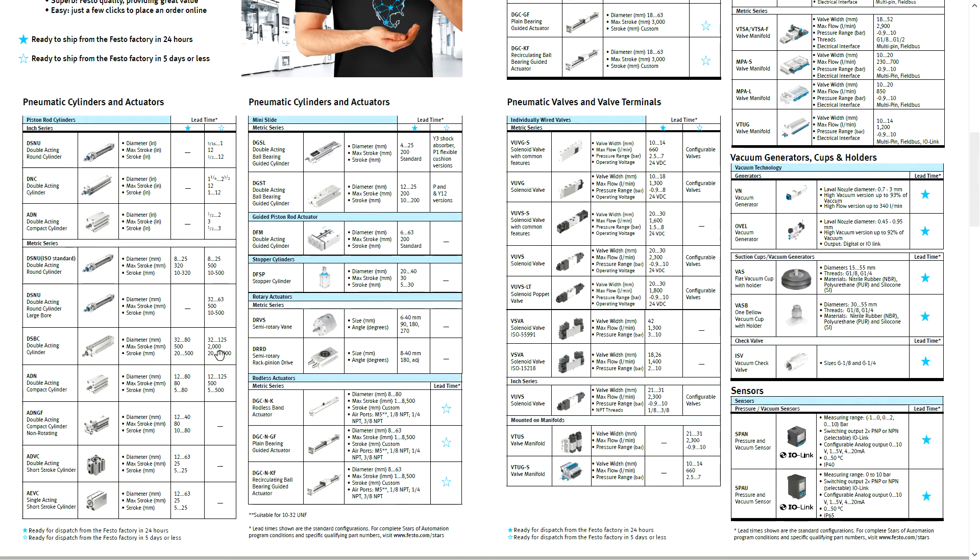To walk through it quickly, if we go to the DSNU series, you'll see that the blue star is specified for any cylinder that's 8 to 25 millimeter bore and up to 320 millimeters of stroke. That means it's typically 10, 20, 30 millimeter stroke increments and so on. If you needed a specific stroke — say 13 millimeters — that would fall into the white star, so about a three to five day lead time.